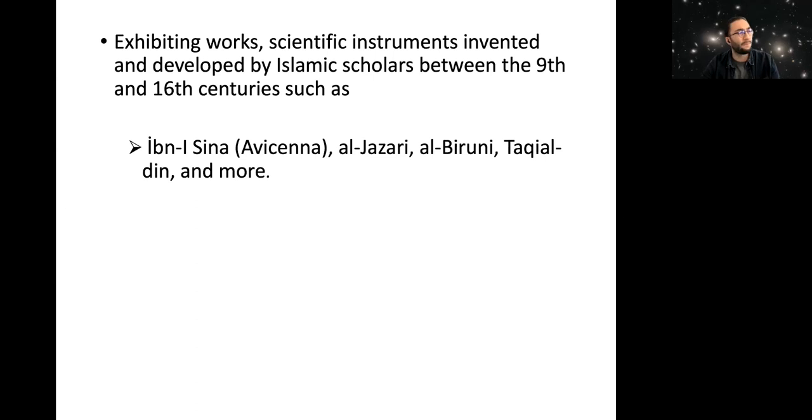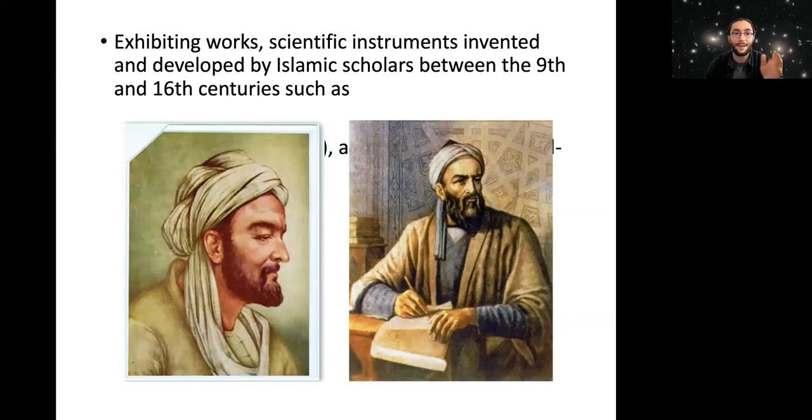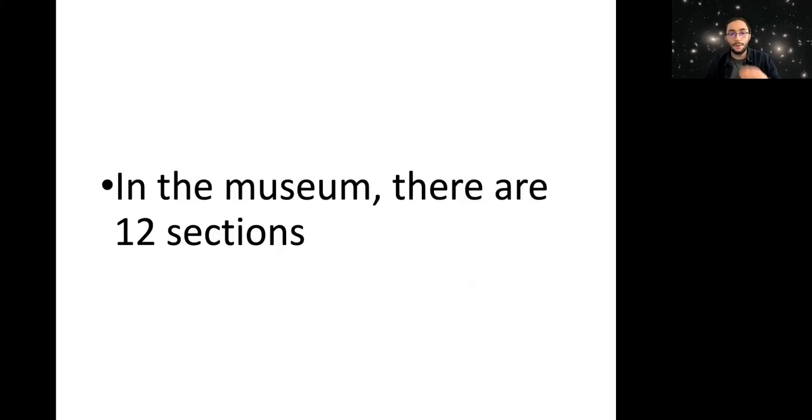Within the museum, there are lots of works — I think it's near 500 works — which includes books, maps, and scientific instruments invented and developed by Muslim scholars like Avicenna (Ibn Sina) and Al-Biruni. These works date back between the 9th and 16th century. Most of the exhibits are actually replicas constructed by following descriptions or illustrations from original versions or translations from languages like Latin or Spanish, provided by the Institute of the History of Arabic-Islamic Science.